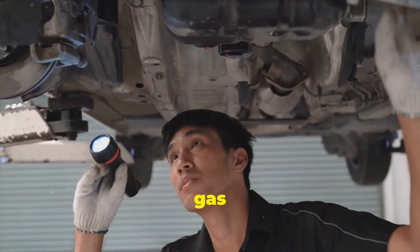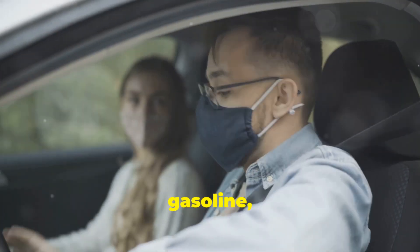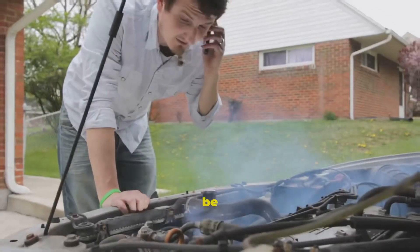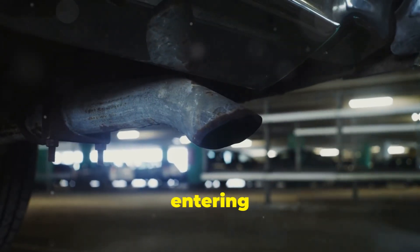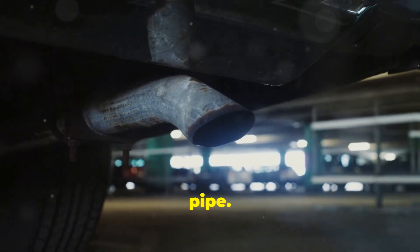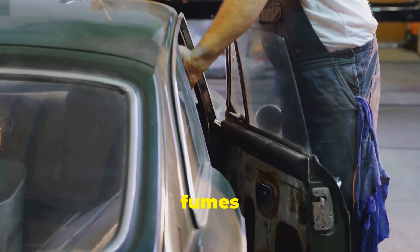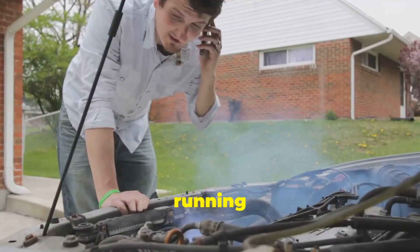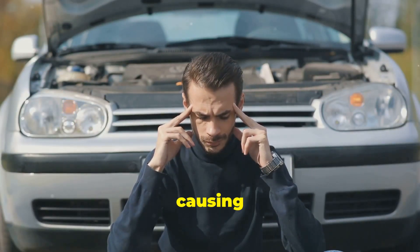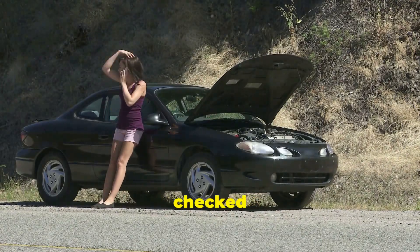We've covered liquid fuel leaks, gas cap issues, and leaky injectors. But what if the smell isn't raw gasoline, but a rich, gassy exhaust fume inside your car's cabin? This could be an exhaust leak, which is dangerous. Exhaust gases entering your cabin might smell like gas due to a cracked exhaust manifold or broken pipe. Your car's exhaust system carries harmful byproducts away from you — if there's a breach, fumes can enter the cabin. Exhaust leaks can also leak carbon monoxide, causing headaches or dizziness. If you experience these symptoms, get fresh air and have your car checked immediately.